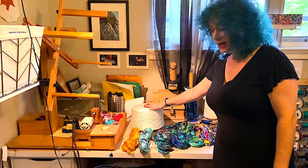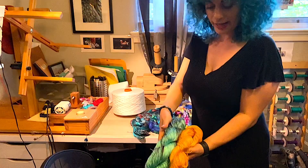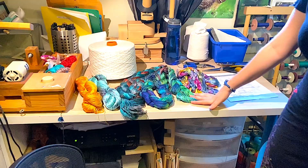I start off all projects with white yarn and my favorite fiber is Tencel. It's an eco-friendly sustainably made yarn made out of wood pulp. Then I take it and I dye it — here are some examples from various colors.